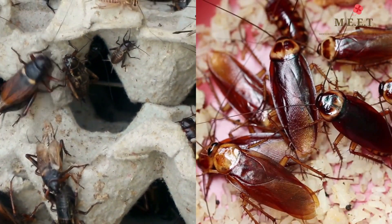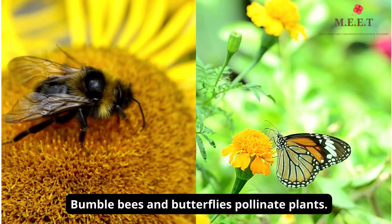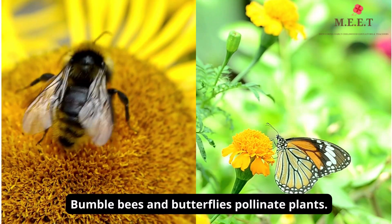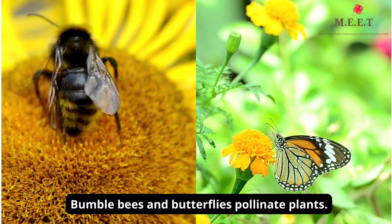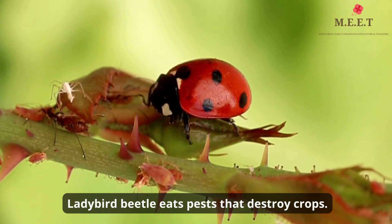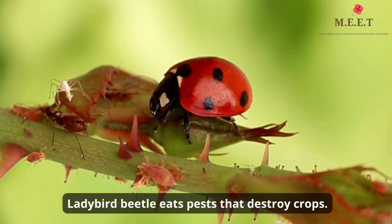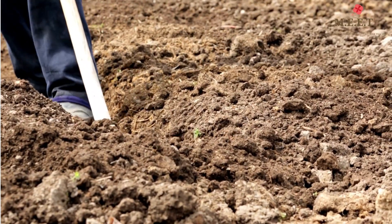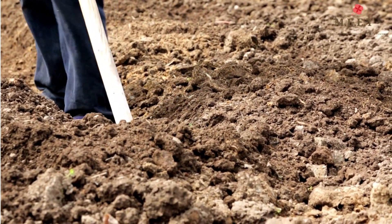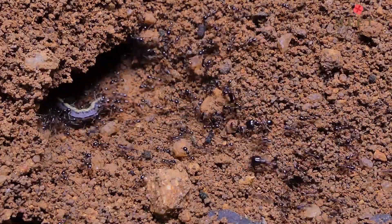We may call them creepy crawlies and scary, but insects are extremely useful to us. They pollinate plants, like bumblebees and butterflies. The ladybird beetle is known as the farmer's friend, as it eats all pests and saves the crops. Tiny little ants turn and aerate the soil, allowing water and oxygen to reach plant roots.